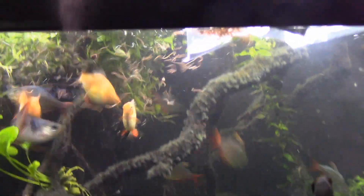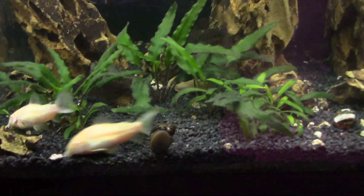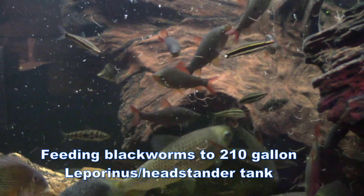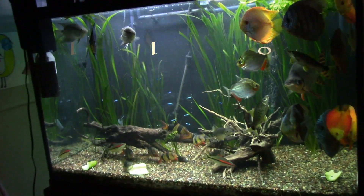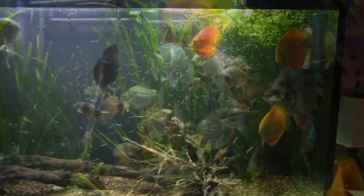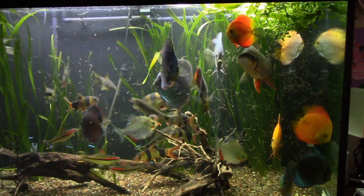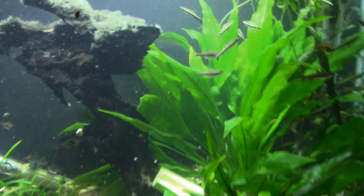Live blackworms — feeding live food is one of the best things you can do for your fish, I think, even though they're absolutely disgusting. We're going to feed these guys some blackworms. Look at those catfishes go, they are excited! The discus tank — this is my favorite tank to feed blackworms to. That's excitement! You can feed blackworms to pencil fish even. It's kind of fun to watch them slurp them down like a piece of spaghetti.